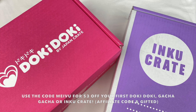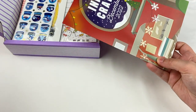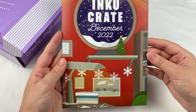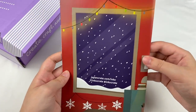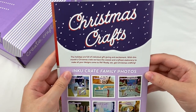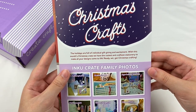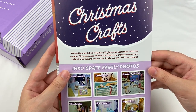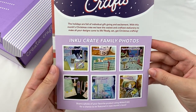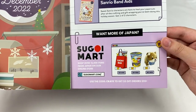Let's open up the Inku crate first. The information sheet says December 2022 on the front, with a cute winter-themed illustration. This month's theme is Christmas crafts — it says the holidays are full of individual gift giving and excitement. With this month's Christmas crate we have the coziest and craftiest stationery to make all your designs come to life. Ready, set, get Christmas crafting! There's also some pictures of items from previous crates and information about Segway Mart.